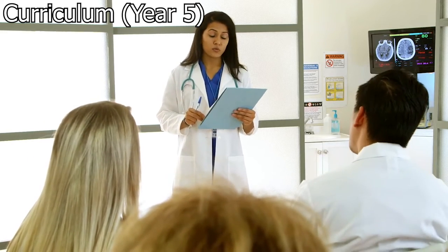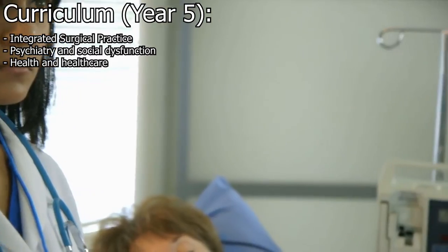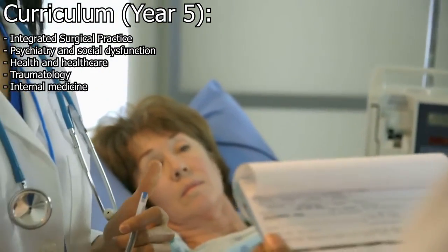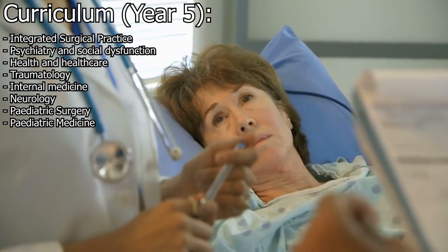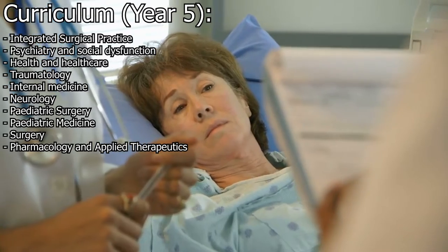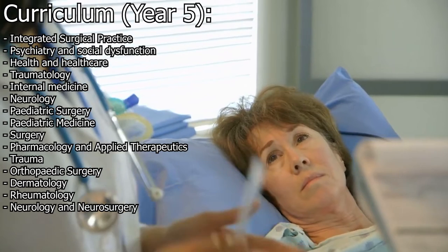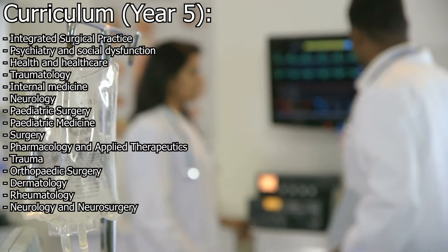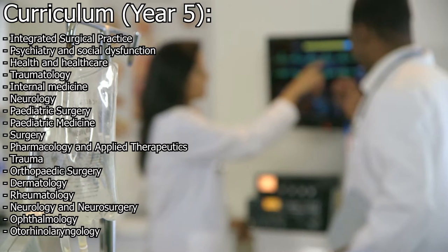Year five is likely to include some combination of the following: integrated surgical practice, psychiatry and social dysfunction, health and health care, traumatology, internal medicine, neurology, pediatric surgery, pediatric medicine, surgery, pharmacology and applied therapeutics, trauma, orthopedic surgery, dermatology, rheumatology, neurology and neurosurgery, ophthalmology, otorhinolaryngology, and urology.